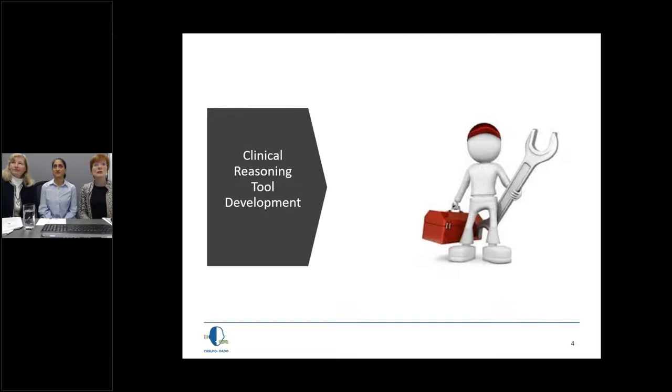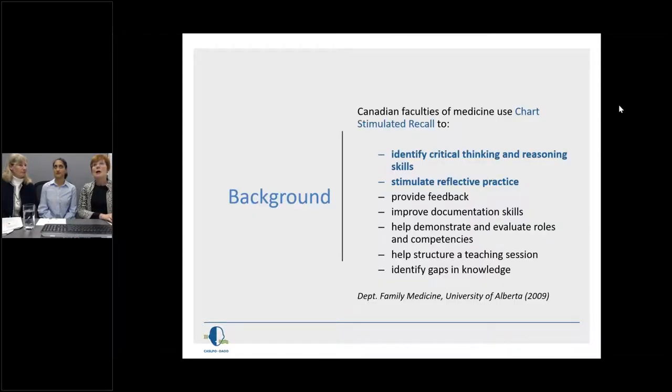We're going to look at the development of the clinical reasoning tool. We first started looking at a process called chart-stimulated recall, which had been developed by physicians for training medical students, and other regulatory colleges were beginning to look at it. The first two elements really spoke to us: identifying critical thinking and reasoning skills, and stimulating reflective practice. We felt these were two very important elements that could be missing from the peer assessment program, from mentorship, and from professional conduct as well.